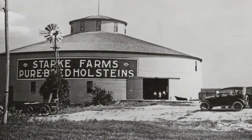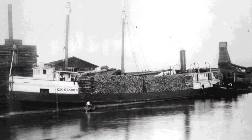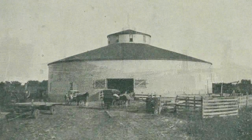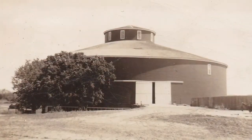The Starkey Round Barn was built in 1902 by the Conrad Starkey family. Before coming to Webster County in Nebraska, the Starkey family had made their fortune in the Milwaukee area, where they owned various business interests around the Great Lakes. Sometime around 1880, Conrad Starkey purchased 400 acres of land along the Republican River Valley, thanks to encouragement from his brothers-in-law Gottlieb and Christian Rasser.